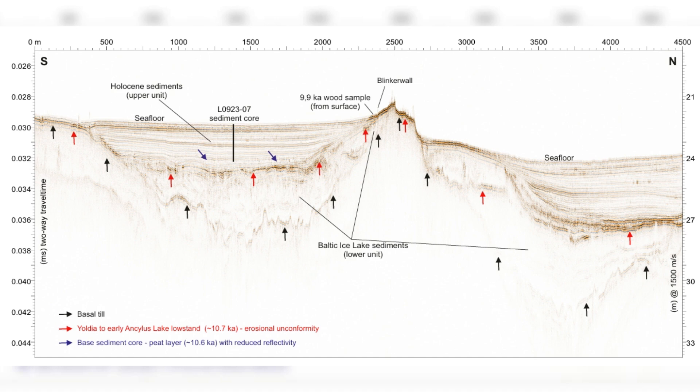Similarly, today's scientists are using cutting-edge technology to uncover these ancient stories. Tools like side-scan sonar, three-dimensional mapping, and radiocarbon dating allow us to explore underwater landscapes in ways that were unimaginable even a few decades ago. The intersection of archaeology and marine science is unlocking secrets that could deepen our understanding of human history.